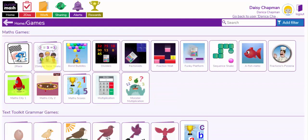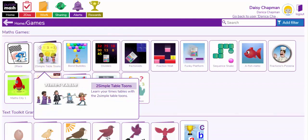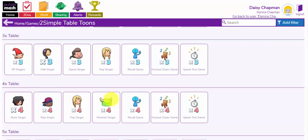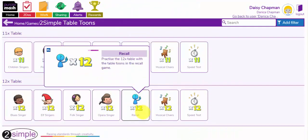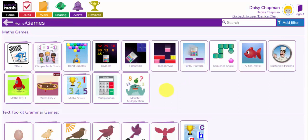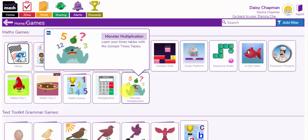You've got multiplication and division. You also have, if you want to practise your times tables, you can use 2 Simple Table Tunes. You can sing along with the singers for any of the times tables up to 12. You can also practise your times tables here using the recall, musical chairs and speed tests. Now if your children are in year 3, 4, 5 or 6, these two tools here will get your children practising their times tables.